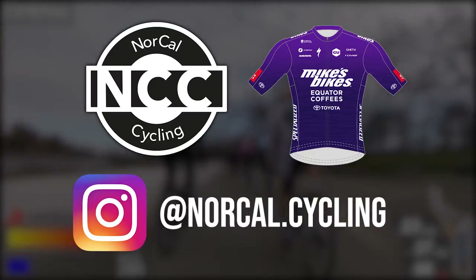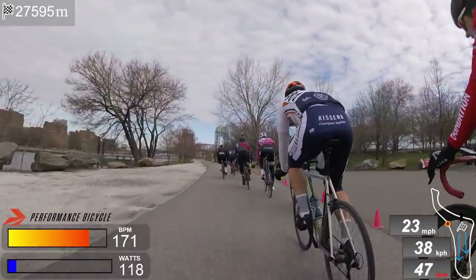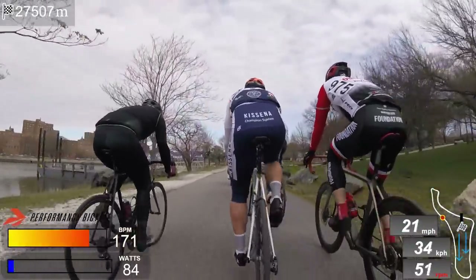Hey guys, welcome back. I have some more fan footage for you today, sent in by Evo from New York. So this is the Randall Island Crit. I have another special guest with me today, back from last video, at Gas Station Food Cyclist.